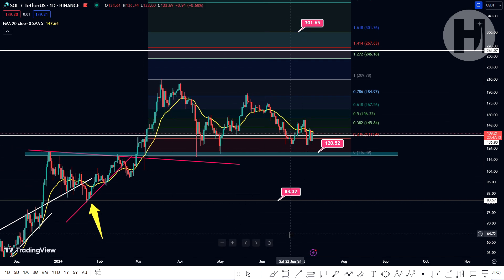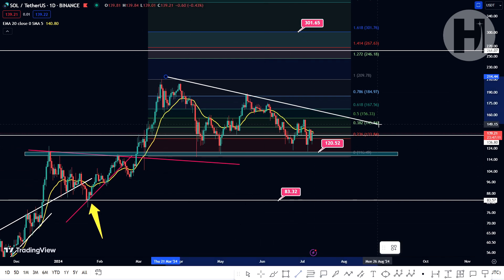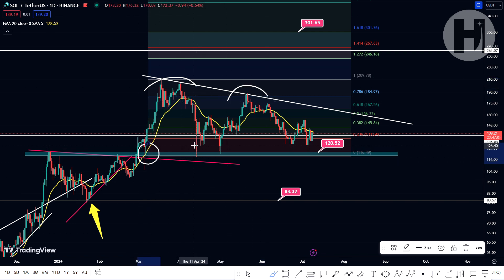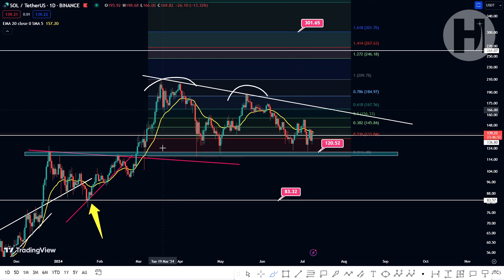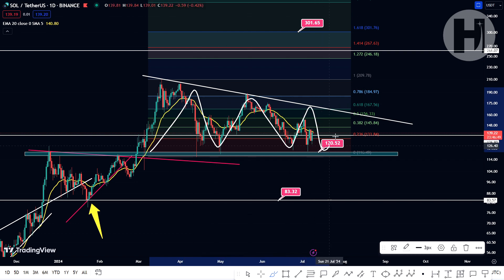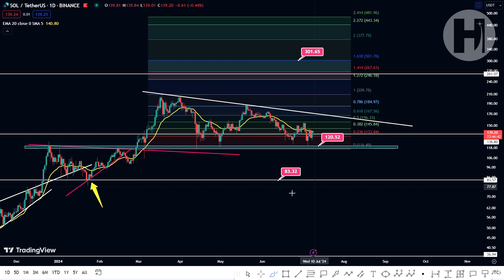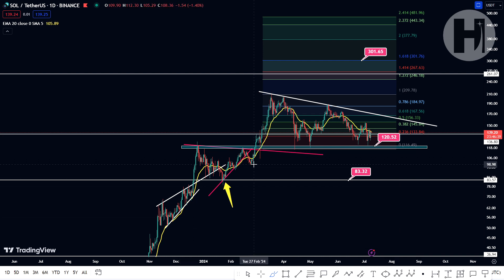Taking a look at the daily chart, it seems like we are printing a descending triangle here. If we add this resistance level, you can see that we are printing lower highs and we keep bouncing off of this horizontal support — five bounces in total. This definitely looks like a descending triangle. And if we were to continue in this pattern and expect the most likely outcome, which is a break towards the downside, we could potentially look at $100 as our support.